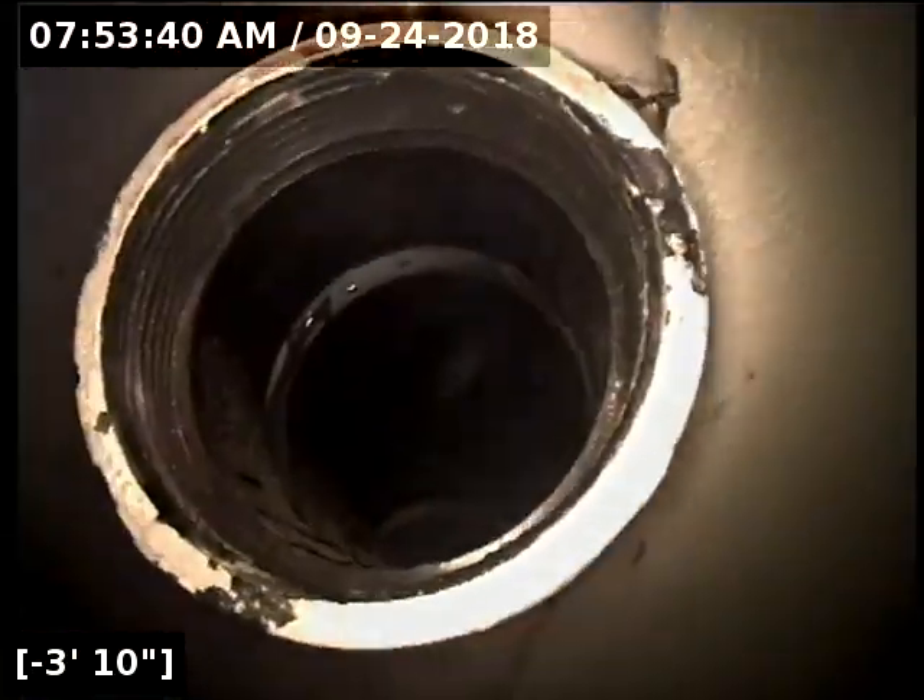Good morning. This is Jeff with SewerTech Northwest. Today we're at property address 13441 Southeast Claiborne Street here in Portland. We're located in the basement at the base of the stairs. We have a 3-inch ABS cleanout as our point of access, trying to figure out why the house is backing up.